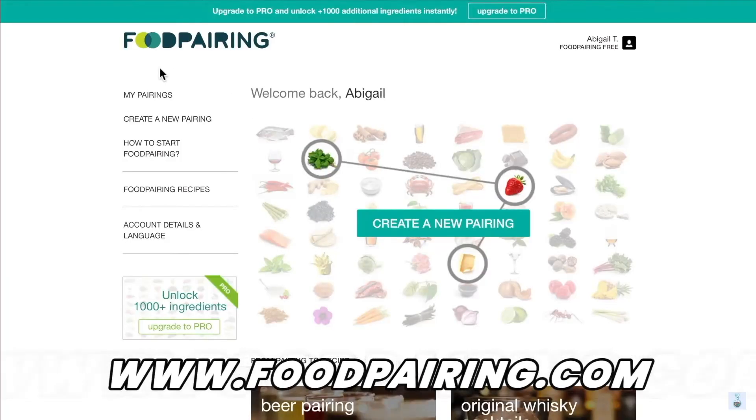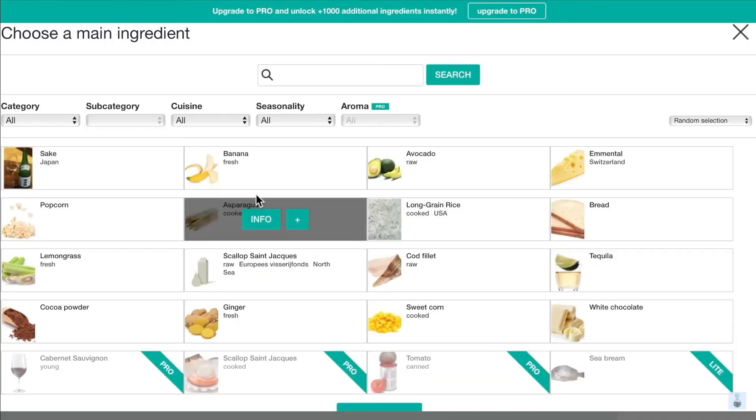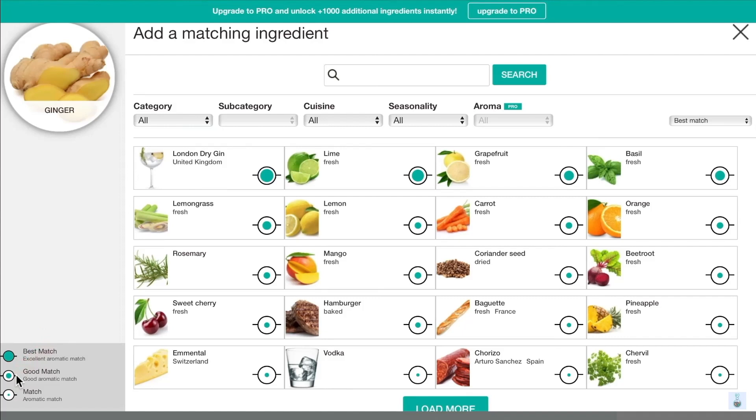This tool is from the same company, Food Pairing, where I showed you a couple months ago their flavor pairing tool that shows you which foods would pair well together. But today we're looking at Headspace.